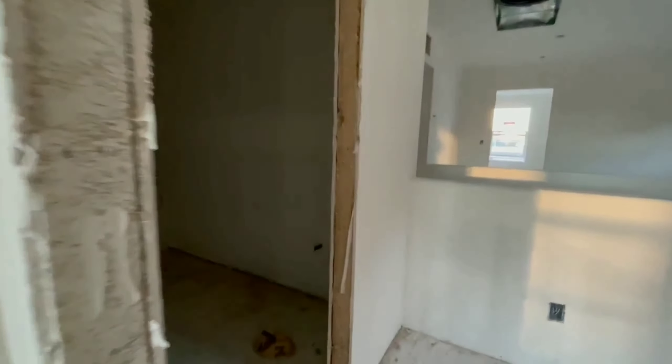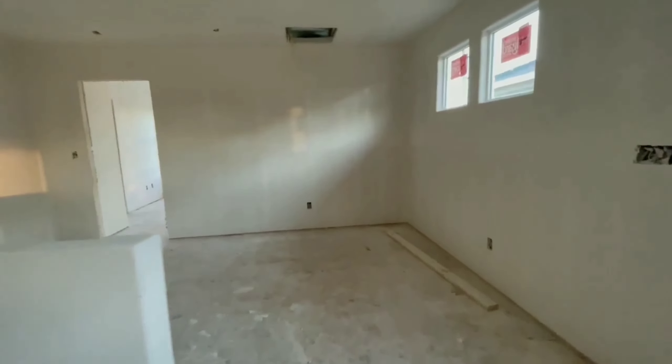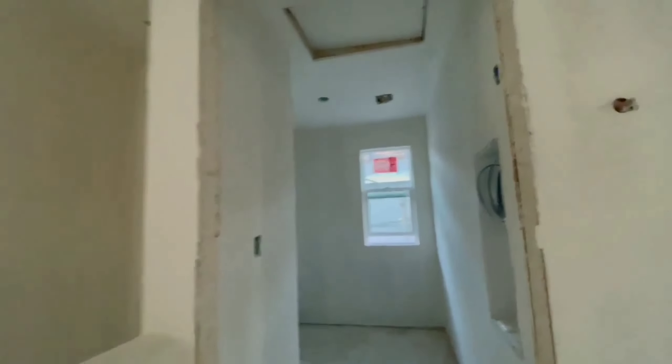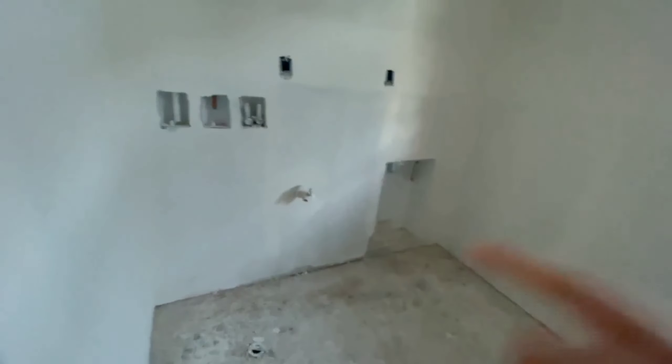Let's move on to the secondary bathroom. Then I'm gonna go to the laundry room — place the washer and dryer in here.